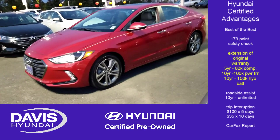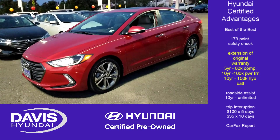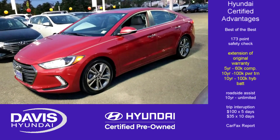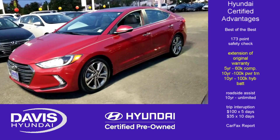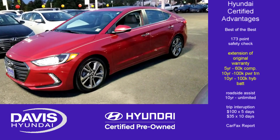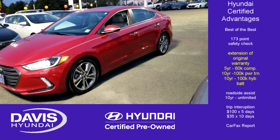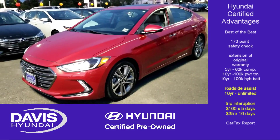Along with the certification, you're going to get an extension of the original owner's warranty, so you get five years and 60,000 miles of comprehensive bumper-to-bumper coverage. The ten-year, 100,000-mile powertrain warranty will extend over to you as the new owner of your certified car. If you have a hybrid, ten years and 100,000 miles on the battery is included, and ten years of unlimited-miles roadside assistance is additionally included.